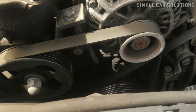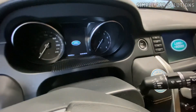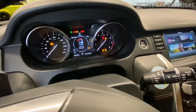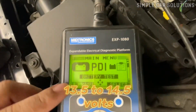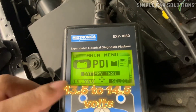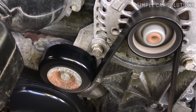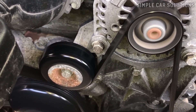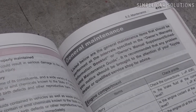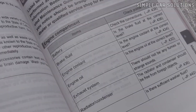Test the alternator. Once the battery checks out, you can test the alternator. Start the car and use your multimeter to measure voltage across the battery terminals while the engine is running. A properly working alternator should read around 13.5 to 14.5 volts. If it's putting out significantly less than that, your alternator might be struggling to keep up, which can lead to squealing belts due to the added load. You can also look up the recommended alternator output for your specific vehicle to make sure everything's in the correct range.